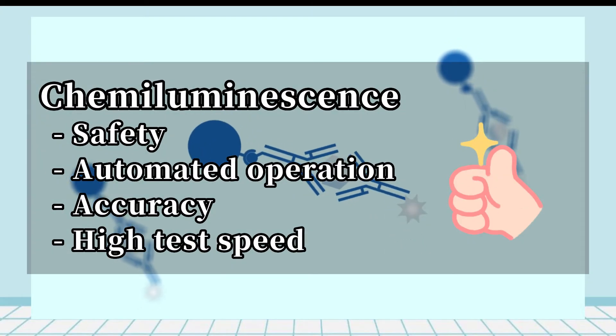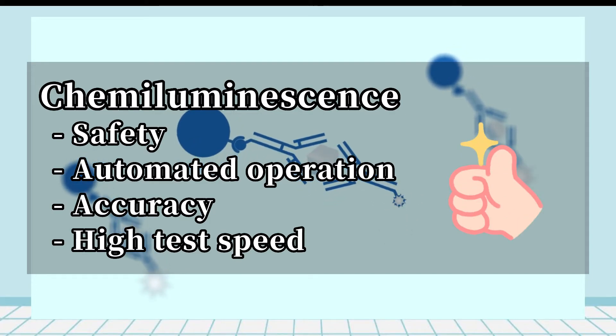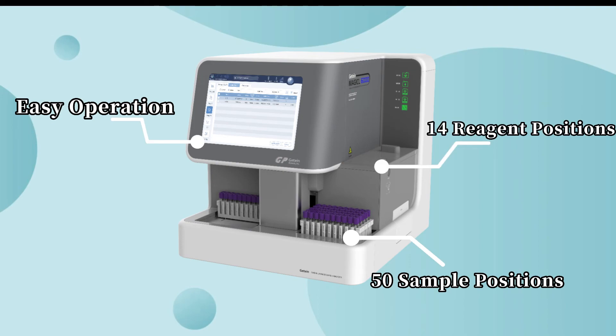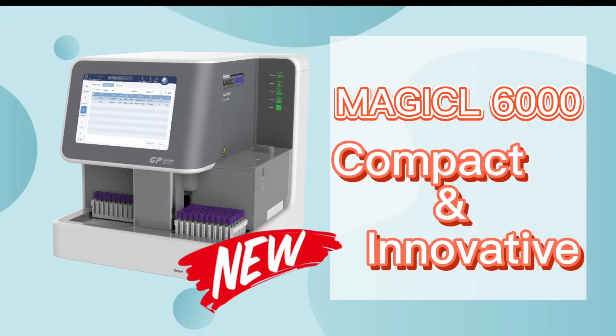Compared with other immunodiagnostic methods, chemiluminescence has become the mainstream of immunodiagnostics due to its systematic advantages. With this methodology, G-teens Magical 6000 has distinct advantages that can help you in different situations. That is the Magical 6000 methodology.